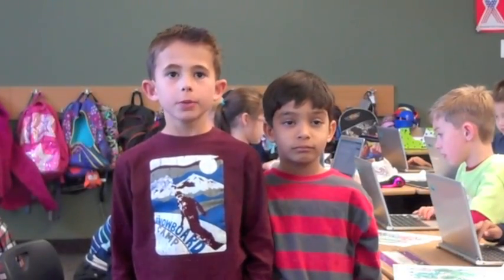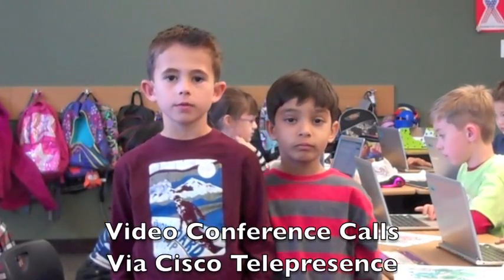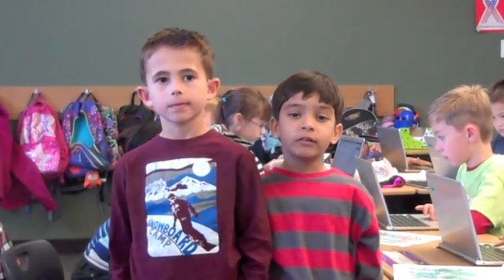Sometimes we have people from other schools tutor us through a video conference. This makes our learning very personalized.